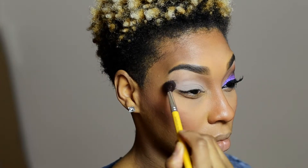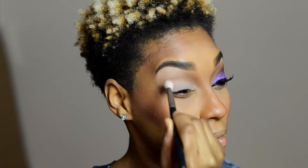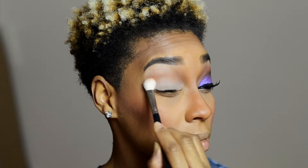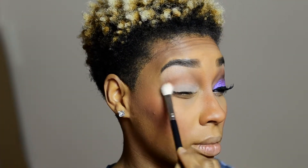First I'm going in with Latte by Makeup Geek — it's a great transition color I've been using in a lot of my everyday looks and lately in my videos. Make sure you blend that out well. Next I'm going in with a little bit of Cocoa Bear just to give it some dimension. Make sure you blend all these colors together.